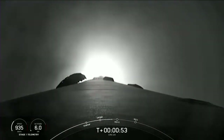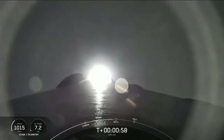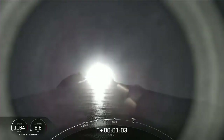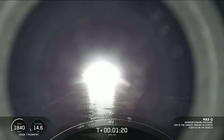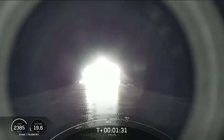Next up, in just a few seconds, is Max-Q. This is where the vehicle will experience the highest amount of aerodynamic pressures. Falcon 9 is supersonic. And there's the call from Max-Q. Through that period of high pressure on the vehicle, the engines on the first stage are now throttling back up as we continue to make our journey to orbit.